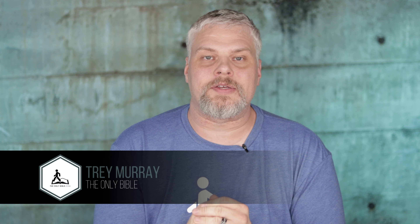Hello there, and welcome to the Only Bible Channel, where I, Trey Murray, will guide you to be a better reflection of Jesus Christ. Today I want to talk to you about how you can study the Bible like a pro as a beginner. We've got a lot to cover, so let's jump in and get started.